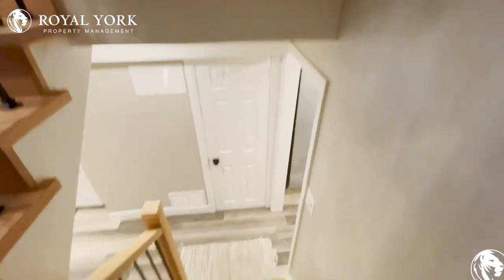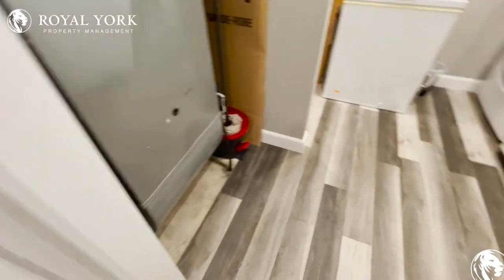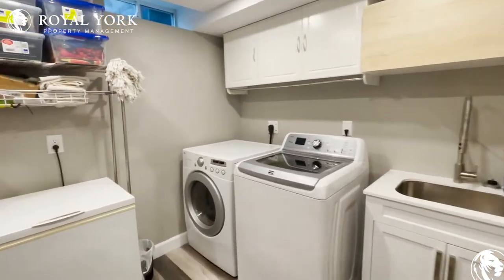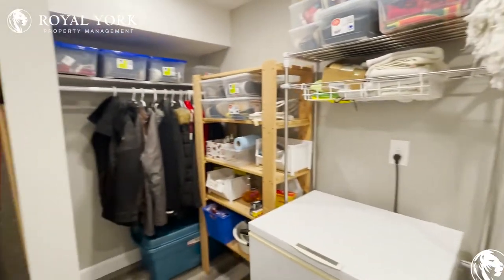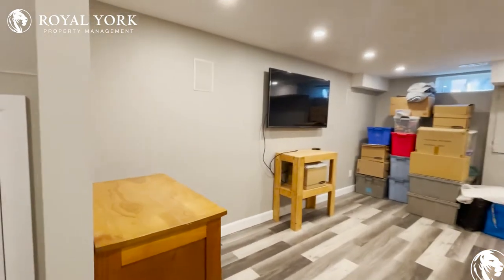Heading to the basement, we have newly renovated stairs and newly renovated flooring. We have the laundry room here with washer and dryer, tons of storage space as well, and a very spacious basement overall.